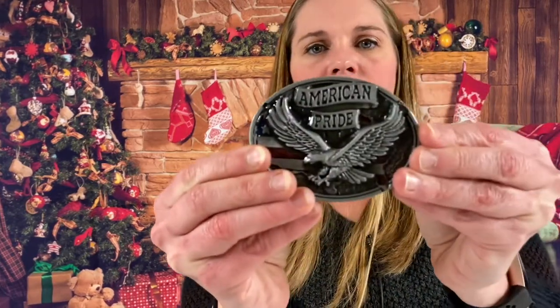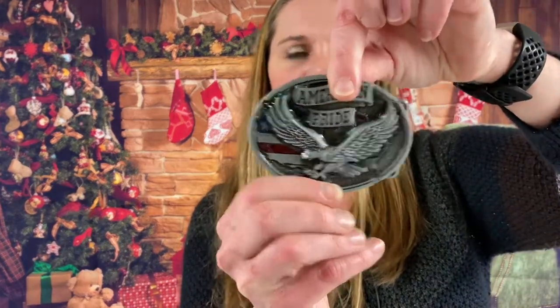American pride — Western cowboy engraved belt buckle. This one's really nice. American pride, you've got your eagle on it and the American flag on the back. I really like that.